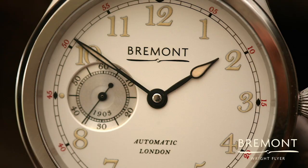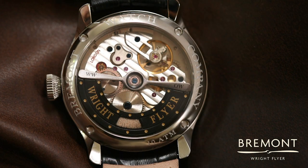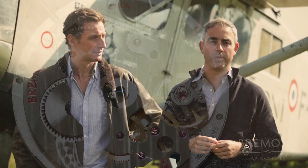So this is a very fitting project for us — a world first in aviation, but a world first for Bremont: the first in-house movement designed and built in the UK. So it's incredibly appropriate for this to go into this particular watch.